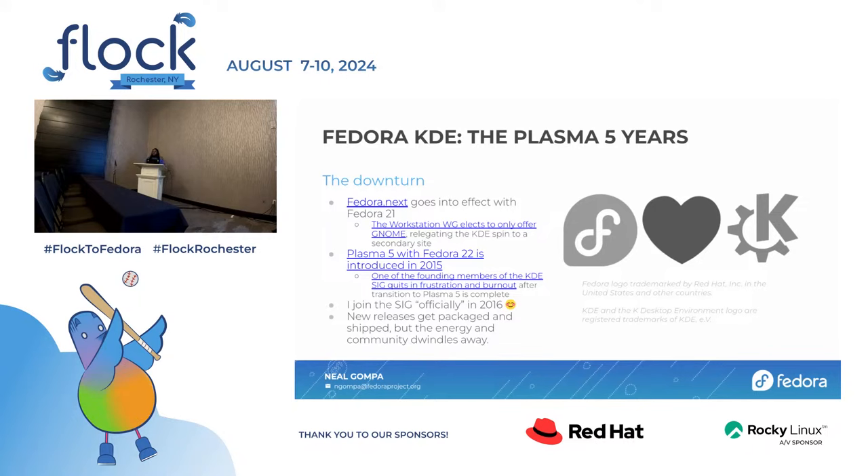Someone got started around 2018 and KDE was so hidden they just could not find anything about it. It was a pretty common story. There were plenty of people confused, like, 'This is workstation, but I don't like GNOME and I want KDE.' Everyone knew this was a problem.